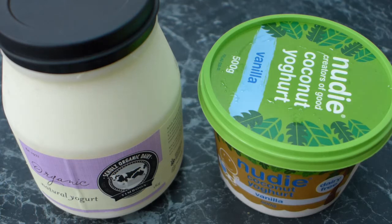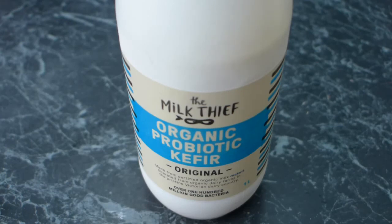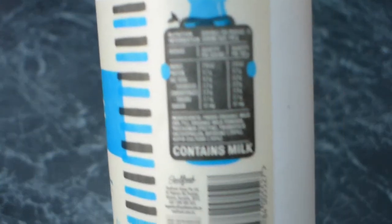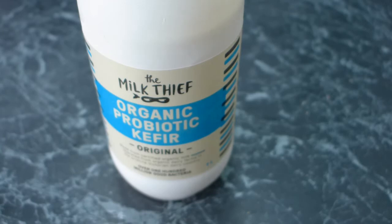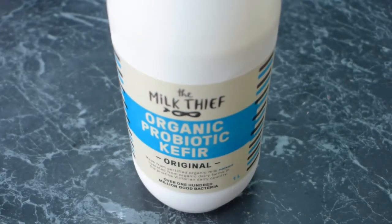Another great dairy probiotic option is kefir. This is organic probiotic kefir. It says 2.3 grams of carbs per serving, but just like with the kombucha and sauerkraut, a lot of those sugars get eaten up in the process. Having half a cup or so of kefir a day is excellent for gut health. There are also other food options with some probiotic properties, like fermented dairy such as cheese and sour cream — they're not as high in probiotics as the other options, but they definitely have some probiotic properties.